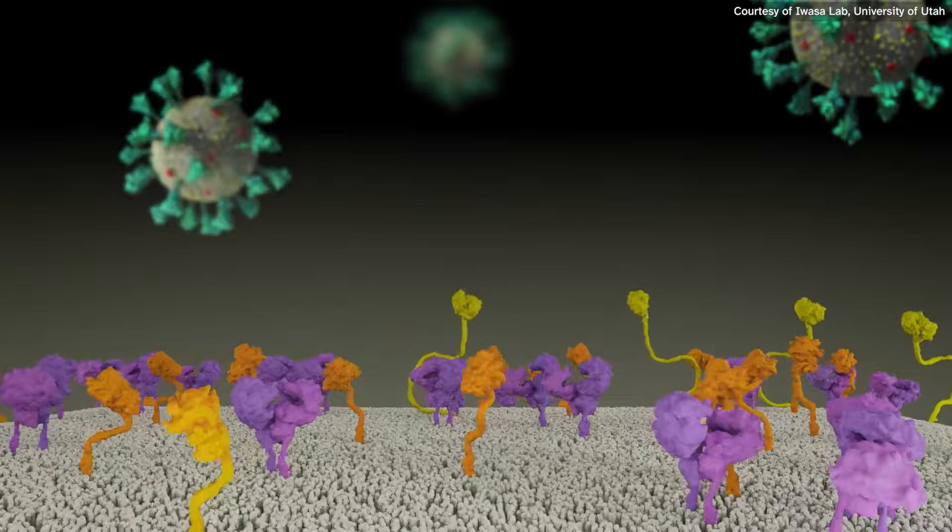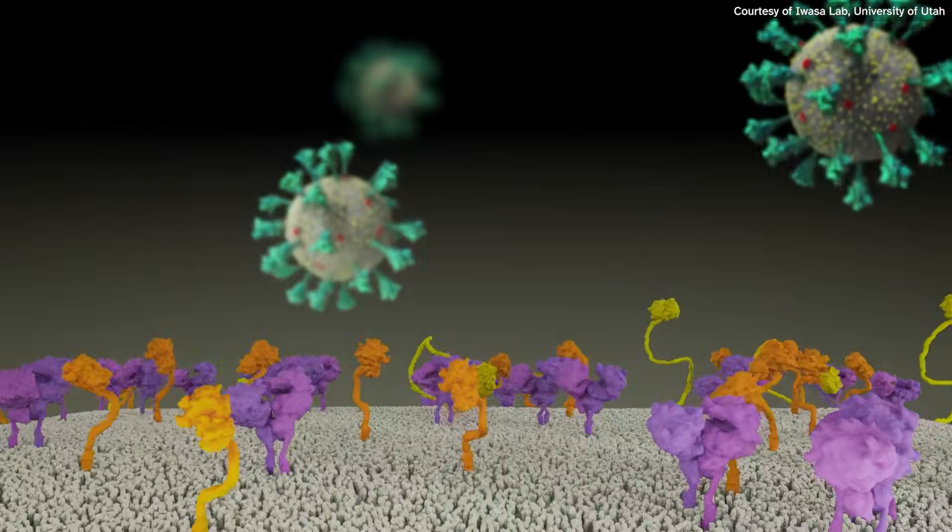Viruses don't replicate on their own. They need to hijack a host cell and get that cell to make more copies of the virus and release it.